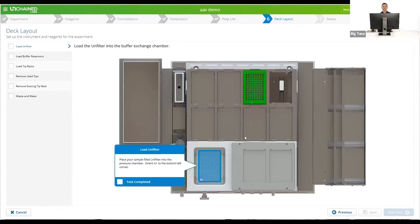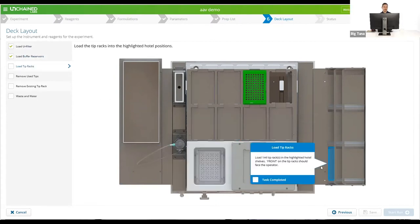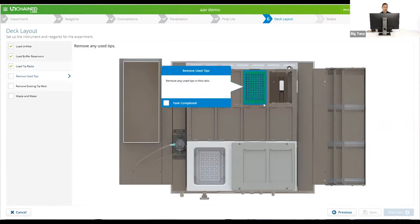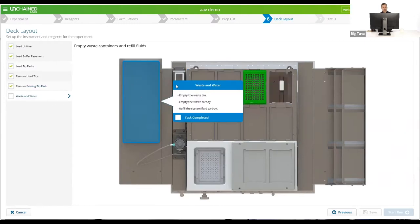The next step is where we start to get into business. Because we want to make sure you'll walk away happy and everything will work, we make you go through step by step checking off each item. It reminds you to load the unfilter and check orientation, how many reservoirs you should have and where they go, how many tip racks you'll need based on tip reuse and number of cycles, to make sure the intermediate position is empty, that no tip rack is already sitting in the fresh tip position, that there's room for disposing of tips and buffer, and that the system fluid is full. Once you acknowledge all those things, you get a button to start the run.